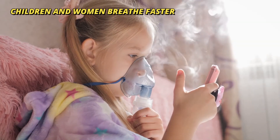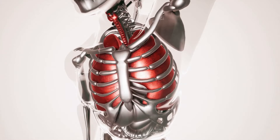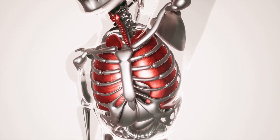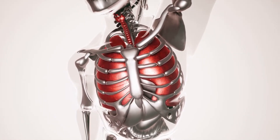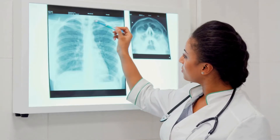Number six: children and women breathe faster. Number seven: we can live with just one lung. Number eight: the maximum volume of air lungs can store is 6 liters. The larger the lung capacity, the quicker one can bring oxygen to the body.